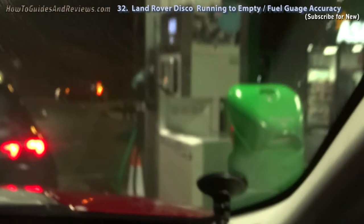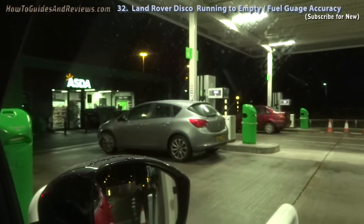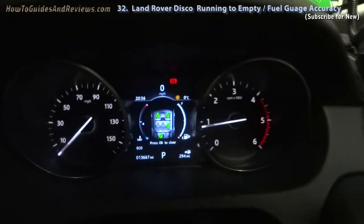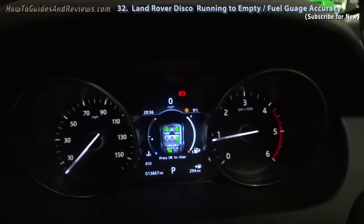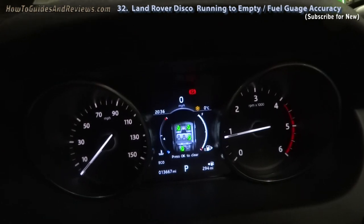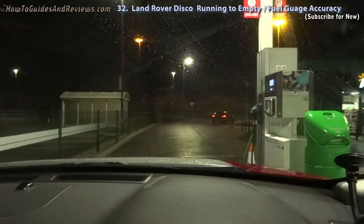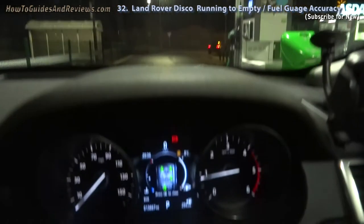So that's the car filled up again, this time at Asda. We can go at 100% full. Estimated mileage now 294 miles. Odometer reads 13,667. Let's see how much I can get on this thing.